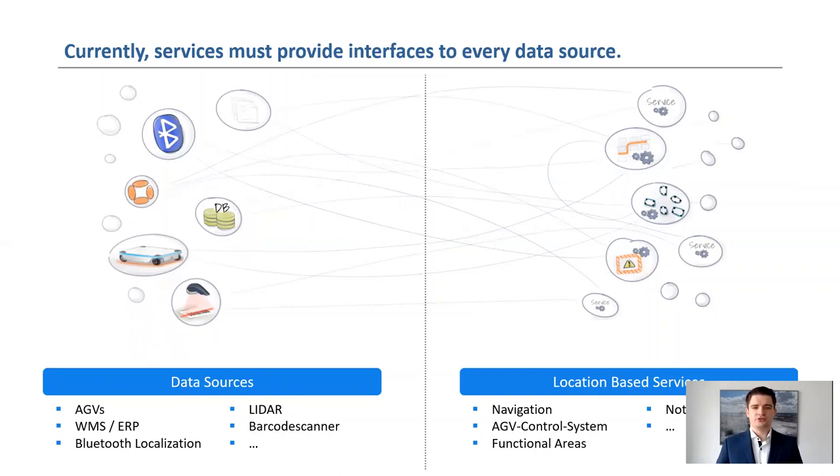A current problem, as you can see in this figure, is that each service requires various interfaces to different data sources. Most data sources do not have a standardized interface, so that a separate interface has to be developed for each application. This leads to long development times. Furthermore, problems can occur with the integration into operational processes.